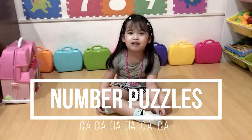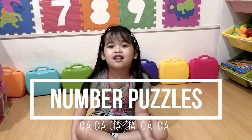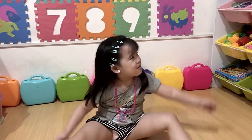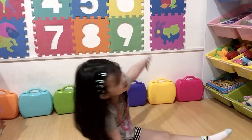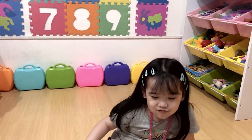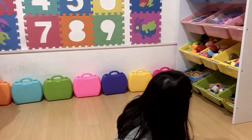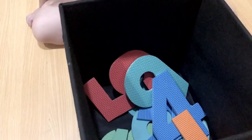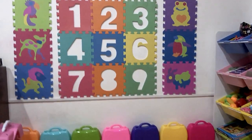Hello everyone, welcome to Sia's channel. Today I will do the number puzzle. You're gonna get all the numbers from this box from 1 to 9 and then put them in the correct puzzle.